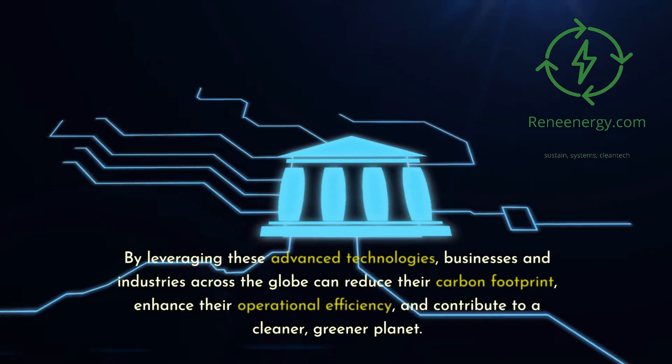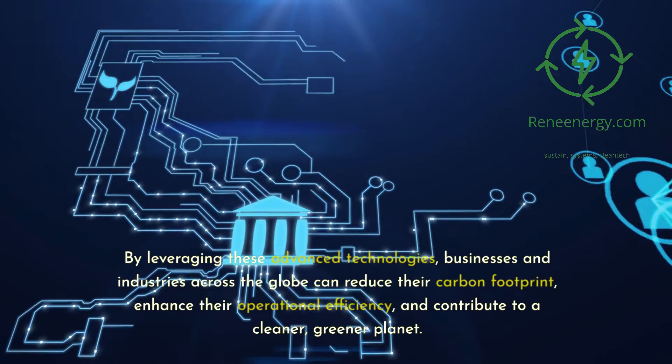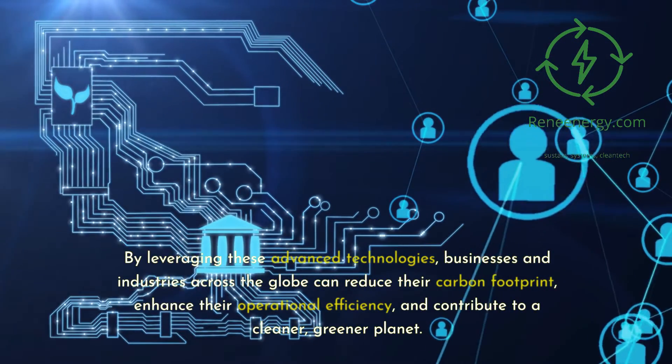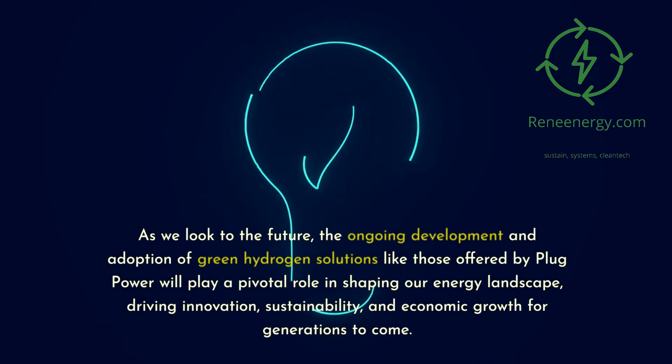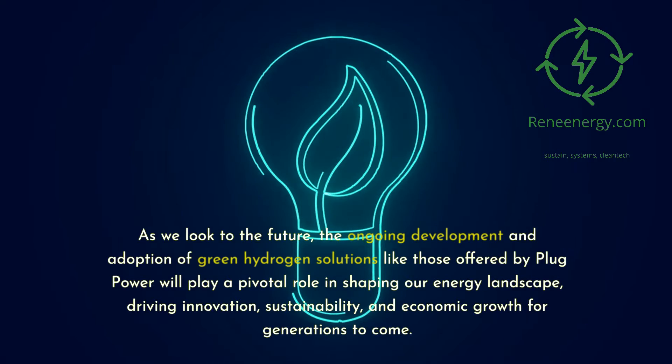By leveraging these advanced technologies, businesses and industries across the globe can reduce their carbon footprint, enhance their operational efficiency, and contribute to a cleaner, greener planet. As we look to the future, the ongoing development and adoption of green hydrogen solutions like those offered by Plug Power will play a pivotal role in shaping our energy landscape, driving innovation, sustainability, and economic growth for generations to come.